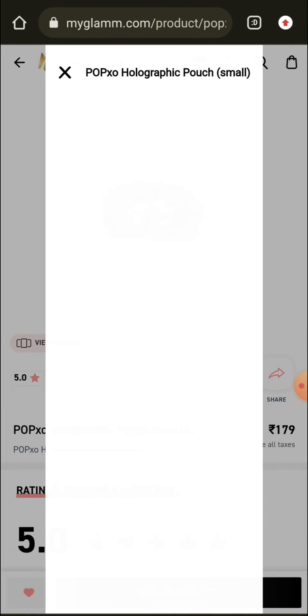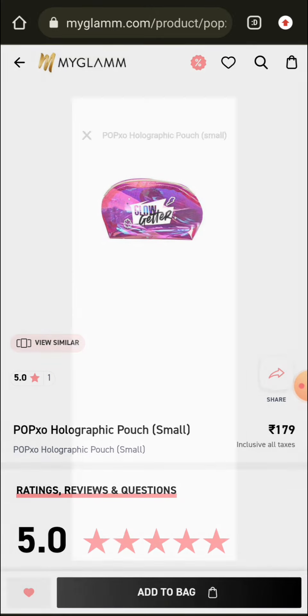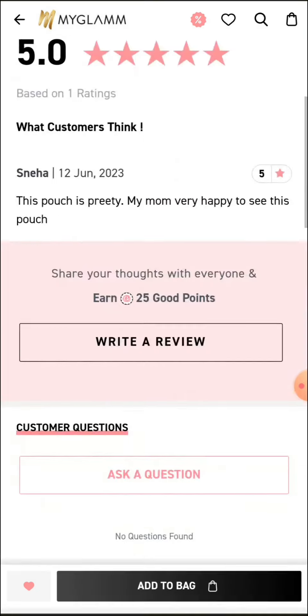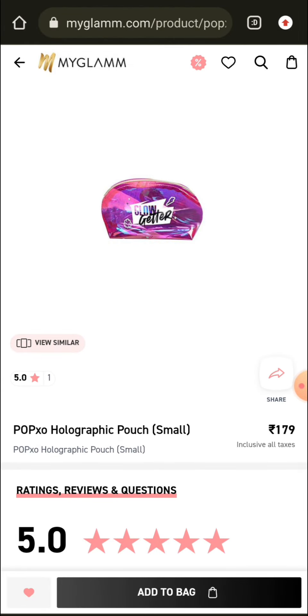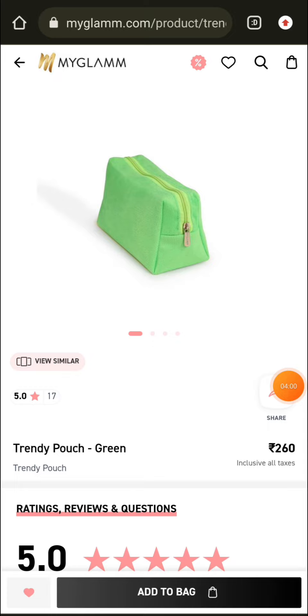This is a holographic pouch — it is a small pouch and it is very beautiful. It comes in large and small sizes. If you want it, you can go ahead and buy it.